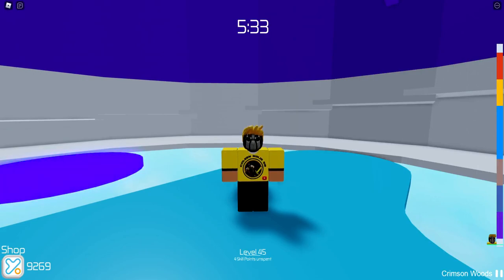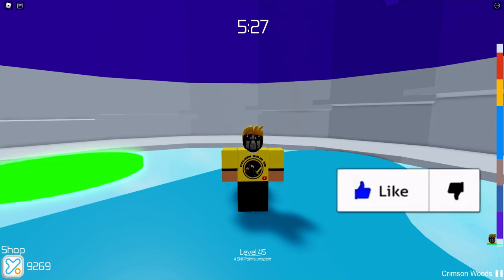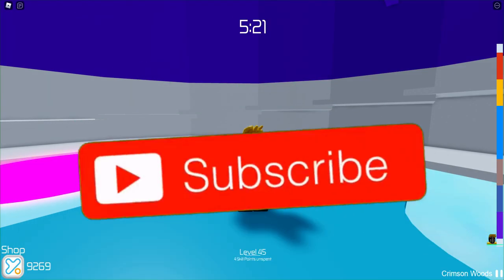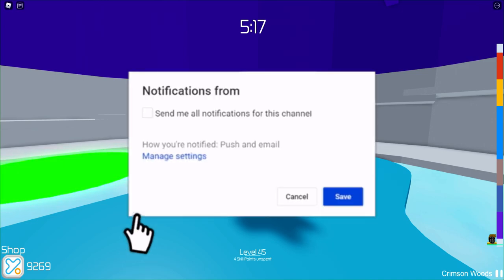Yo guys, what is up? It is November and we have a bunch of new crazy Roblox promo codes that we will be getting to. This is going to be absolutely insane, but before we get into these codes, I'm going to be giving somebody free Robux to like, subscribe, and post notifications on, and comment their Roblox username down below. So be sure to do that right now if you want a chance to win some free Robux.